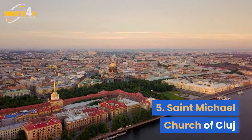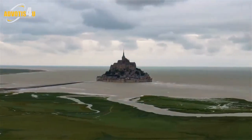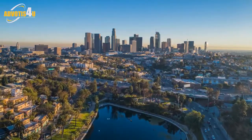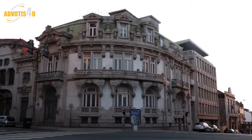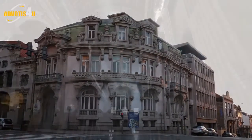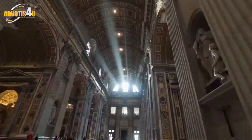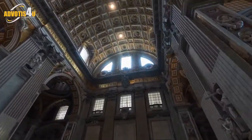5. St. Michael Church of Cluj. Coming second after the Black Church in terms of scale, St. Michael Church of Cluj dominates Union Square and the city center of Cluj. Built over a period of more than 100 years, the church depicts several stages of Gothic architecture. The interior is adorned with magnificent stained glass and a beautiful Baroque pulpit, as well as a stunning organ that captivates those in church every Saturday during the organ concerts.